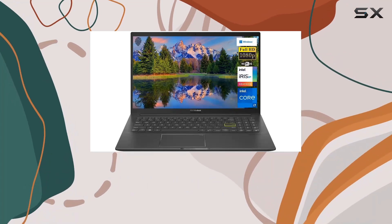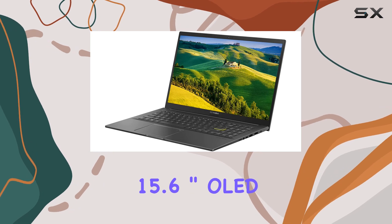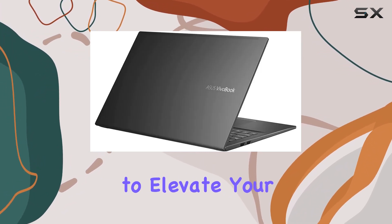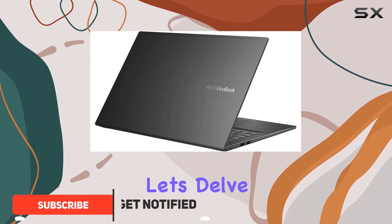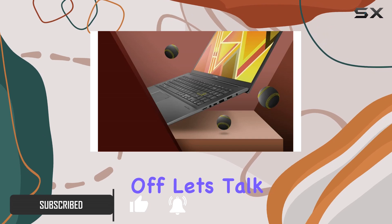Hey there, tech enthusiasts! Today we're diving into the Asus VivoBook 15.6-inch OLED FHD laptop, a powerhouse packed with features to elevate your computing experience. Let's delve into what makes this laptop stand out from the crowd.